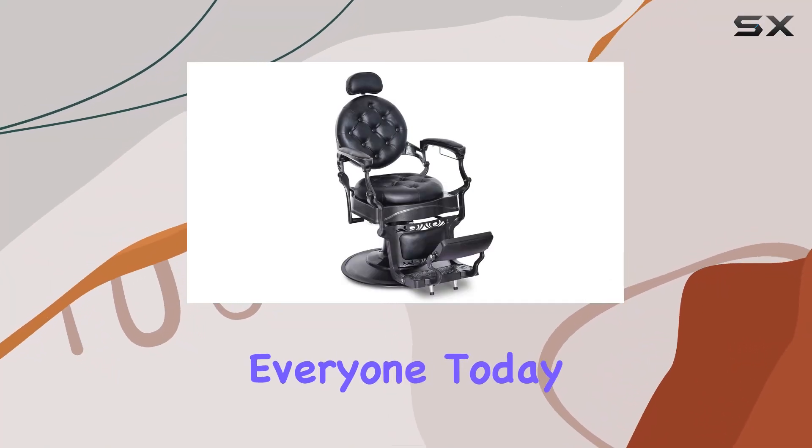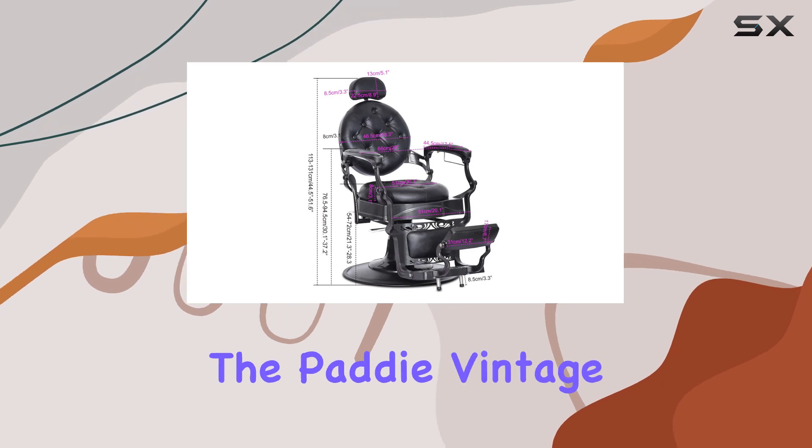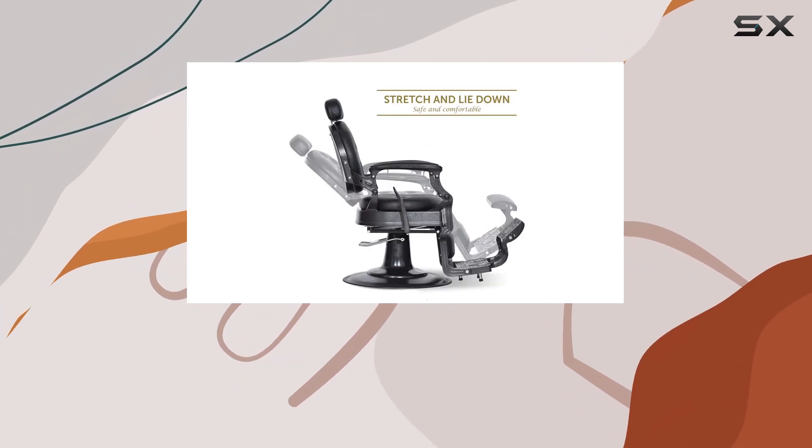Welcome back, everyone. Today, we're diving into the epitome of vintage luxury for modern salons, the Patti Vintage Barber Chair. Let's get straight into it.